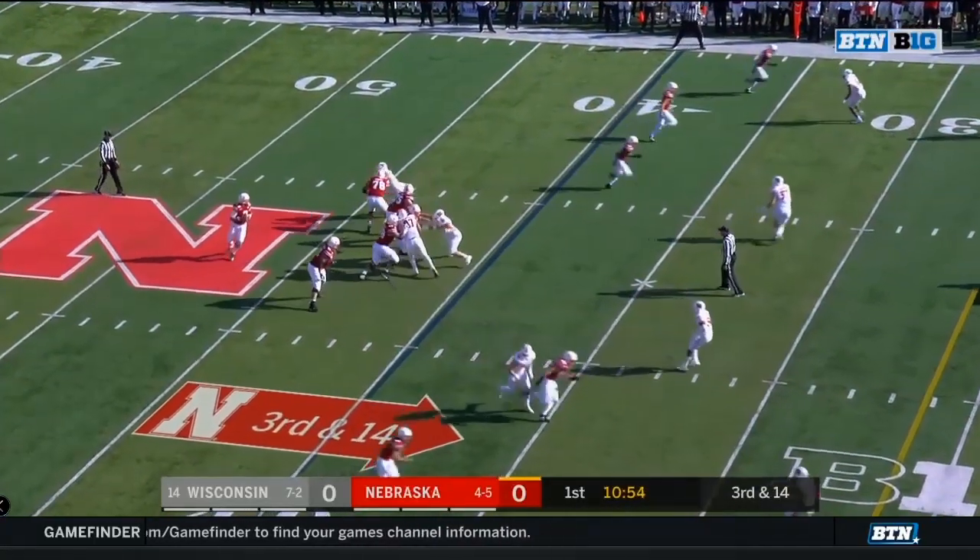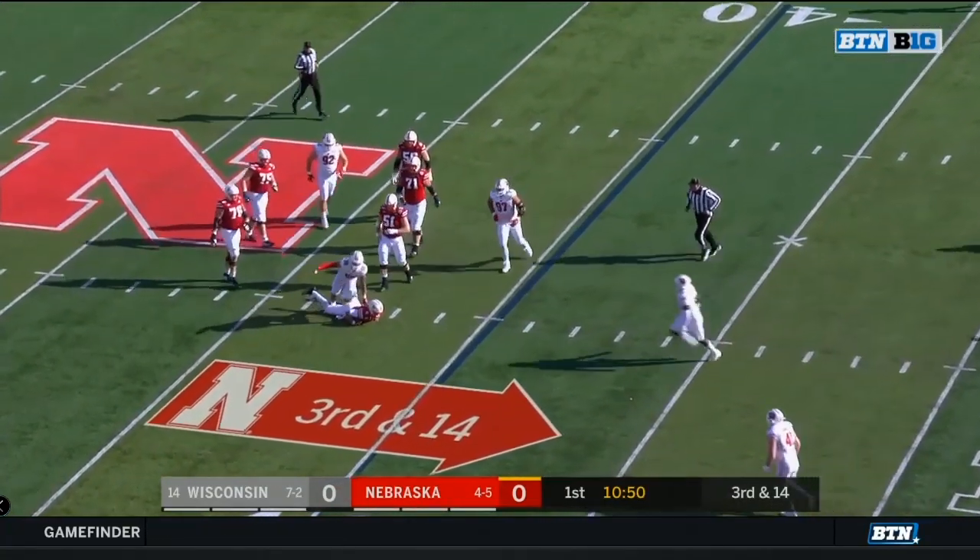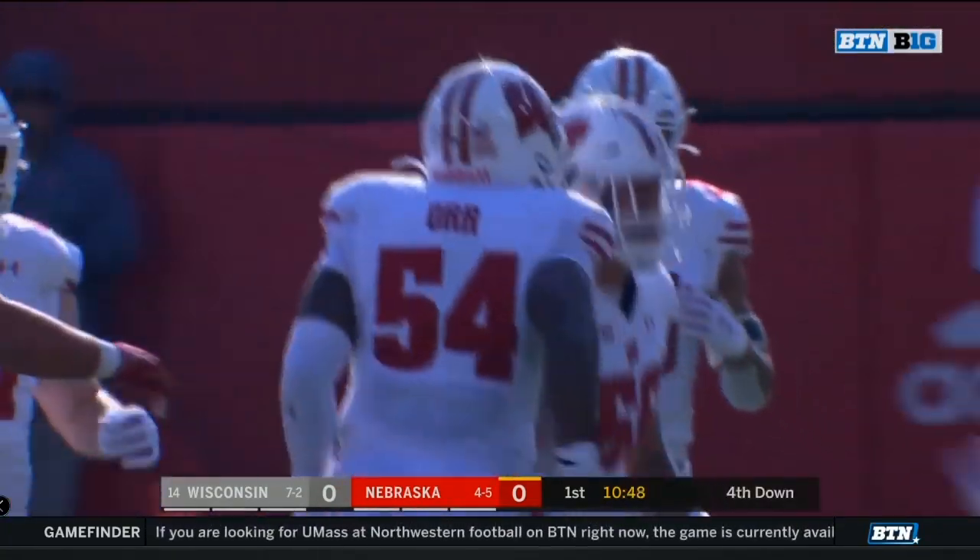This Wisconsin team, third and 14. Martinez under pressure again, and he's caught from the back side. This time, Zach Vaughn got it.